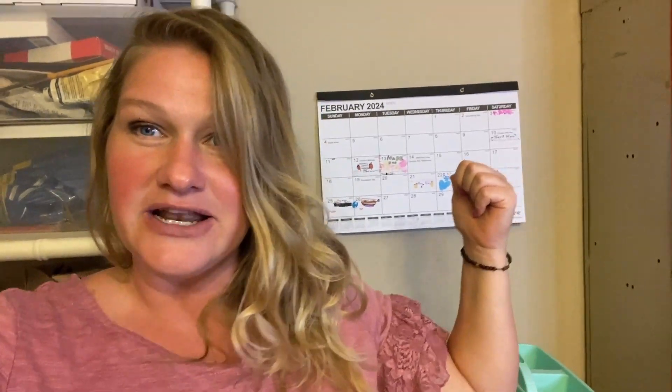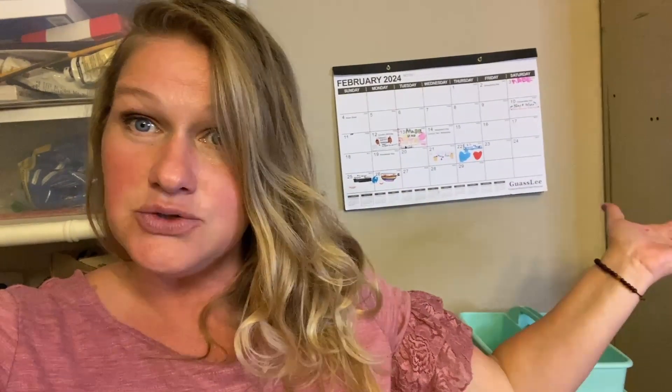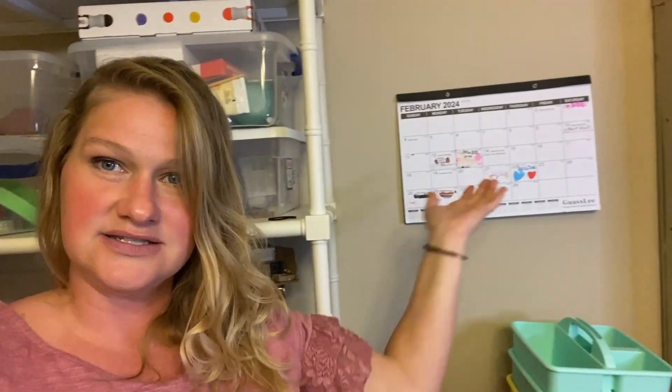So I'm going to show you how we use this, but I just want to show you the size. This is not the biggest size you can get, but I really liked this size because we could just hang it right here in this space that we have. We could definitely hang something a little bit bigger, but this just really works great for our family.